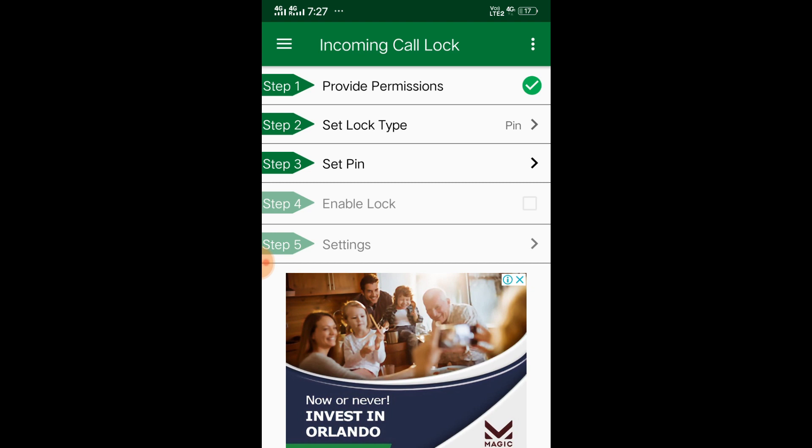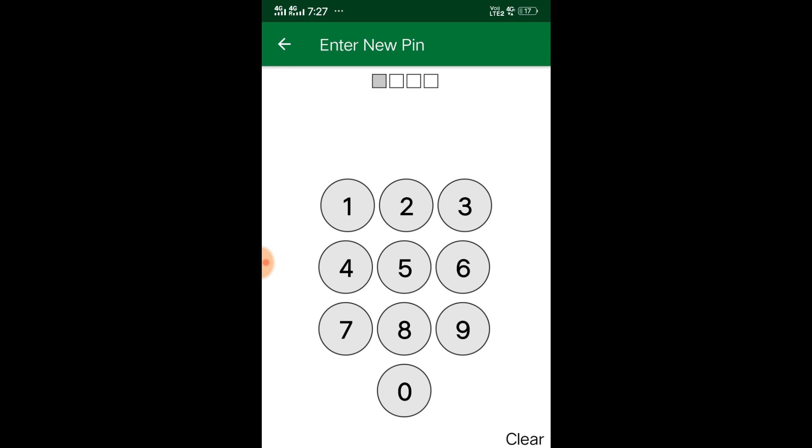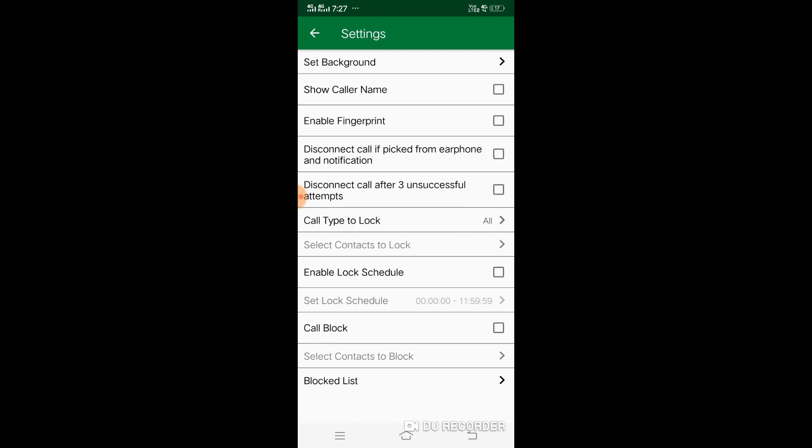I'm going to click on Pin Number, then Enable Lock, then click on Set Pin. I'll enter 1-2-3-4, click Next, enter 1-2-3-4 again, and then confirm. Then click on Enable Lock and then click on Setting.